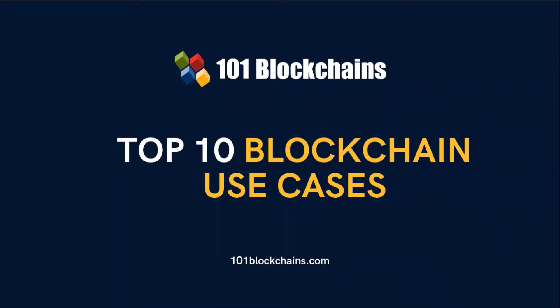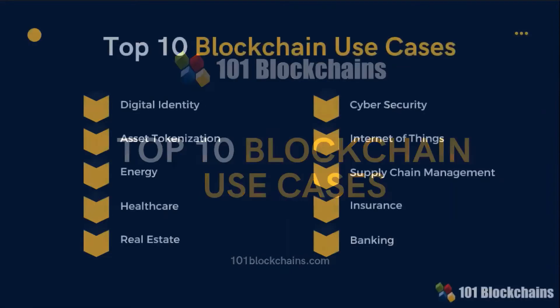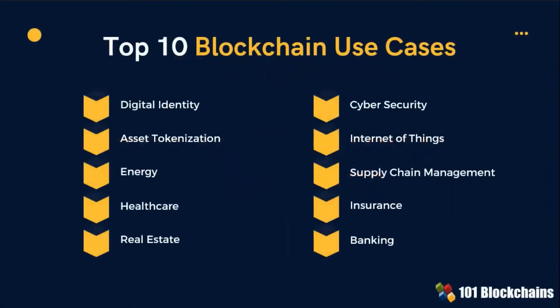Thank you for taking the time to follow this detailed presentation on top 10 blockchain use cases. If you are a blockchain practitioner and you want to improve your career with blockchains, this presentation will help you learn about the top 10 blockchain use cases and how other companies or industries are using this technology for their own benefits. There are many use cases of blockchain. The top 10, based on 101 Blockchains' market research, have been listed in this presentation.